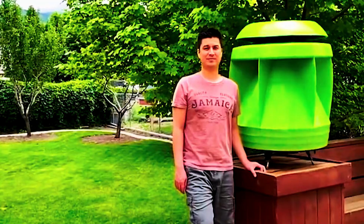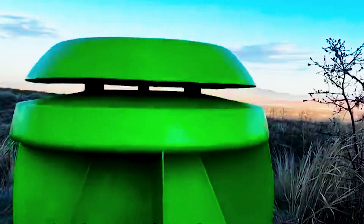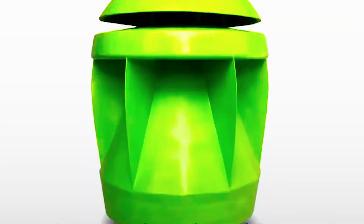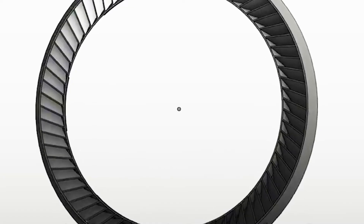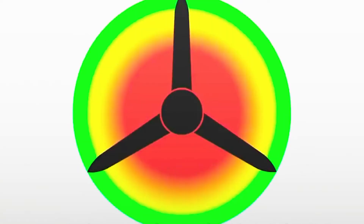The PowerPod is grounded in the Venturi effect, a phenomenon occurring when a fluid flows through a narrowed section of a pipe, resulting in increased fluid velocity and decreased pressure, creating suction. This principle allows the PowerPod to capture wind from all directions, directing it towards a central spinning blade.